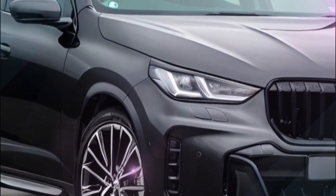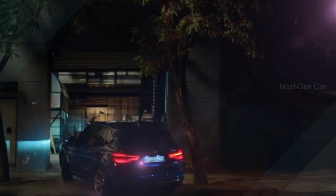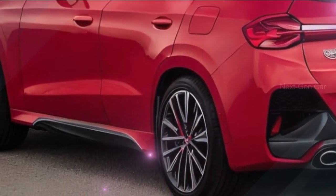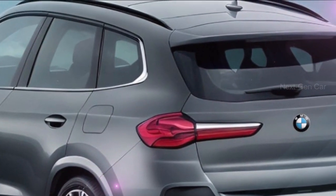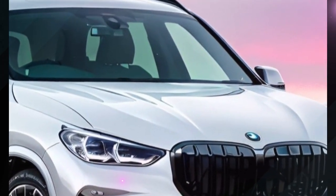There's an interesting twist to the electric side of things. Unlike the iX3, there won't be an all-electric version of the next generation X3. Instead, BMW is preparing a new all-electric crossover on a different platform, set to make its debut in 2025. So if you're looking for an electric BMW, you'll have something to look forward to in the coming years.